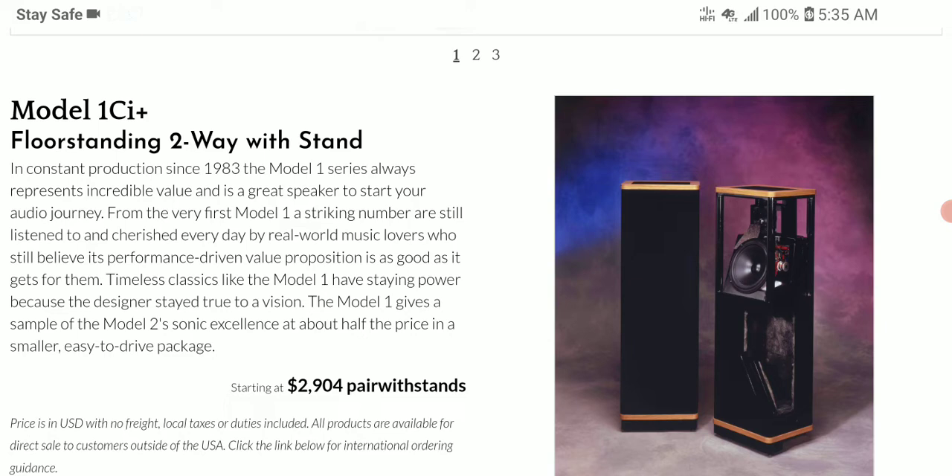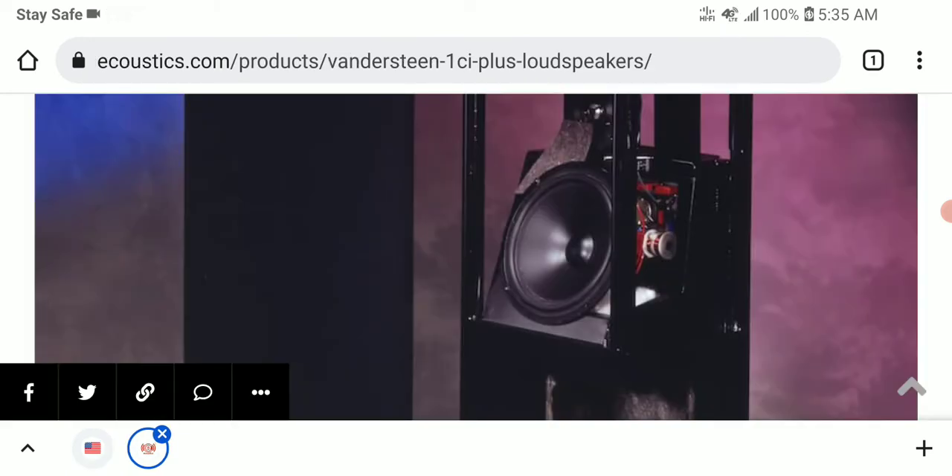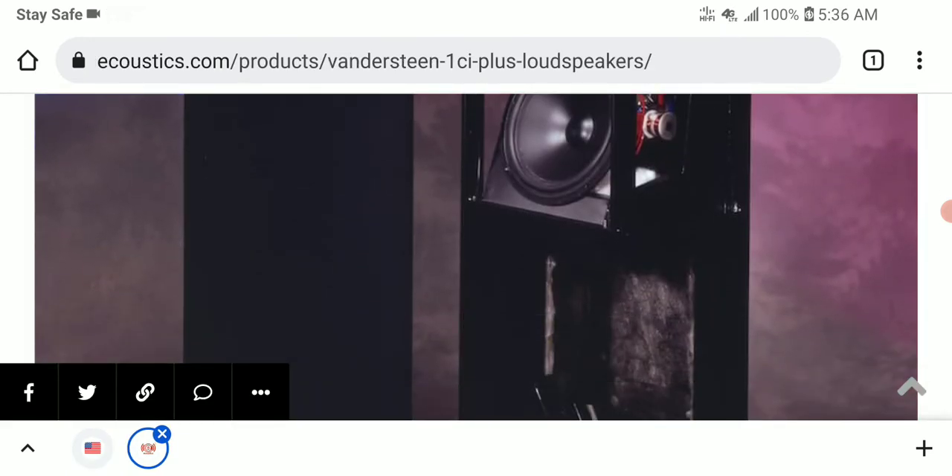The 1Ci+ runs with the same sensitivity as the older model — 90 decibels with an impedance of 6.8 ohms. The cabinet is made with wood veneer, giving it that high-end look. It also features a new aluminum dome tweeter in a dual chamber design.